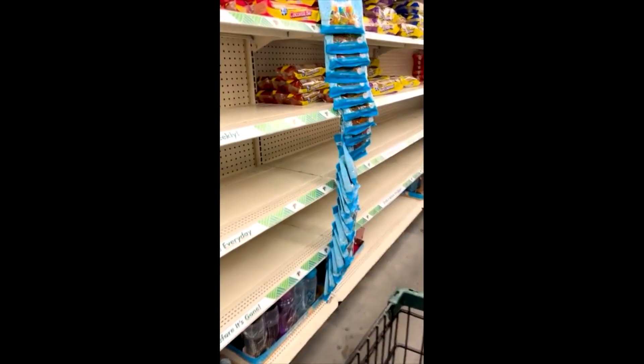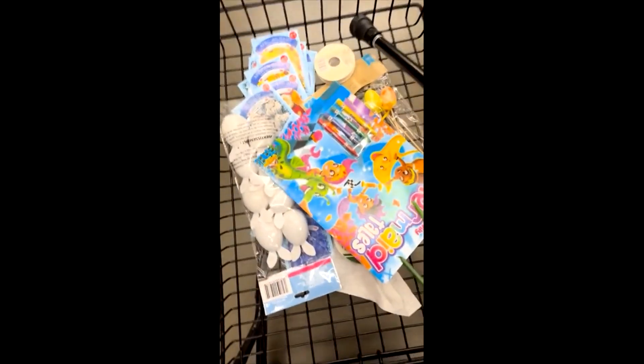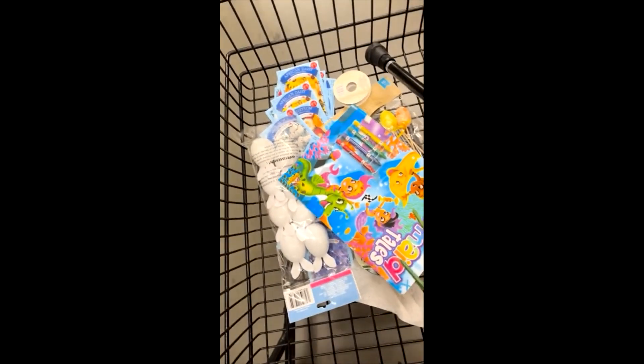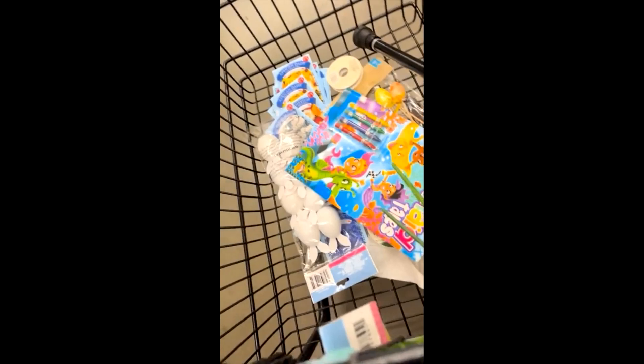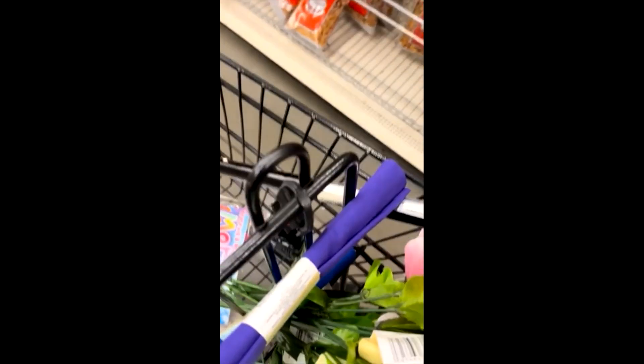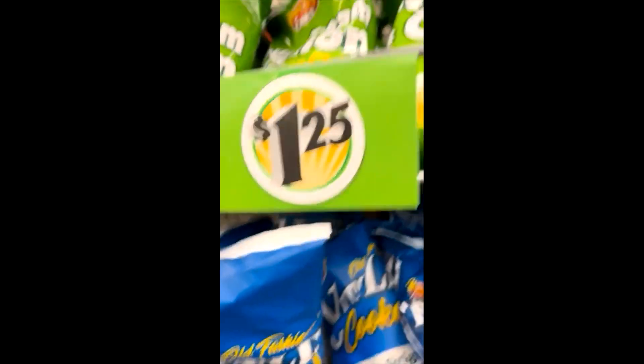I'm in here, y'all, to get my husband some popcorn, and then I'm out the door. I got some more seeds and a few other little Easter stuff — some flowers and stuff, some fabric. They do got some popcorn now. Let's grab that and get on up out of here.